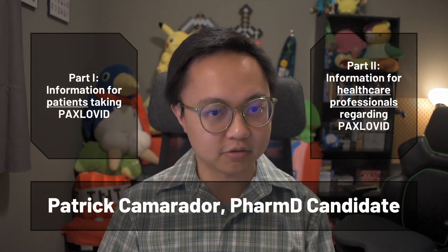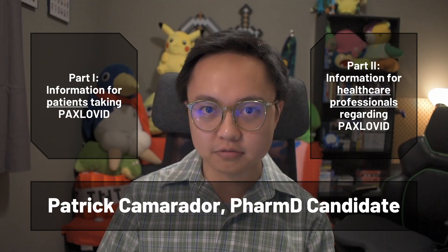Hello folks, and welcome to this drug information video on Paxlovid, a new drug from Pfizer being used to treat COVID-19. My name is Patrick, I'm a pharmacy student at the time of this recording, and I'll be your presenter for this video.